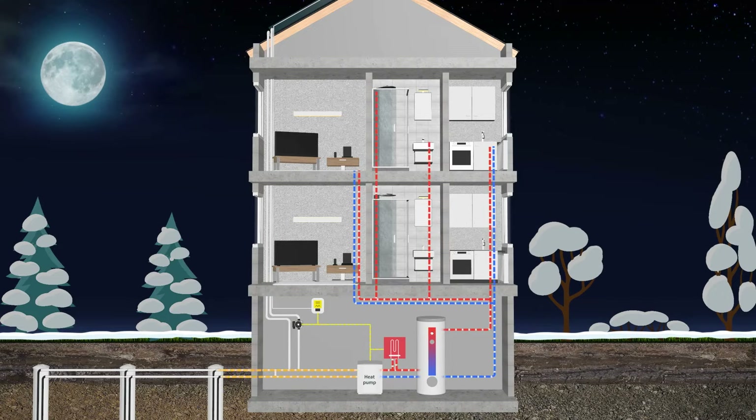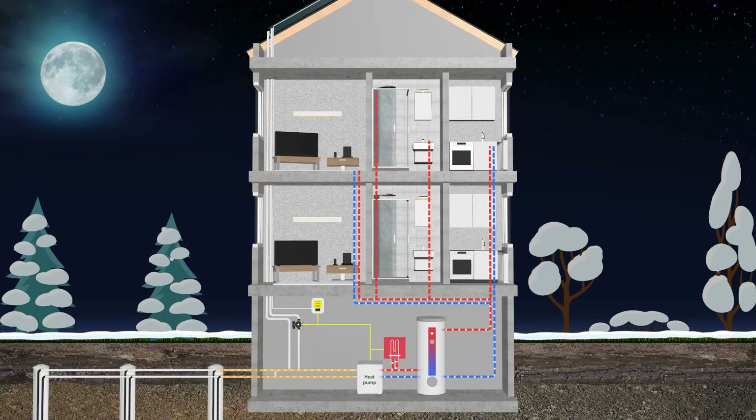The borehole field is used at night in winter because it has a higher temperature. Snow on the panels can also be melted via the thermal circuit of the PVT collectors.